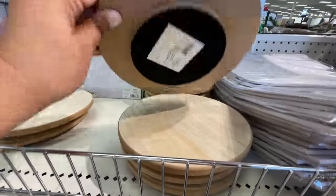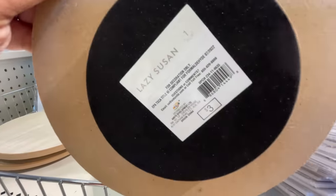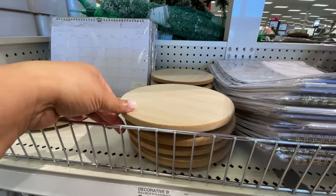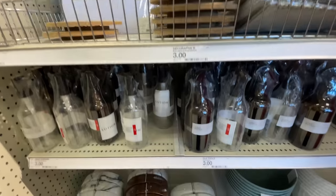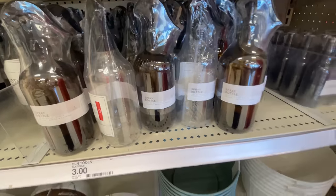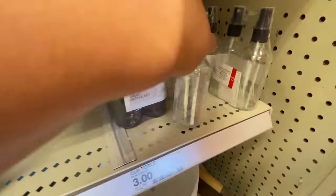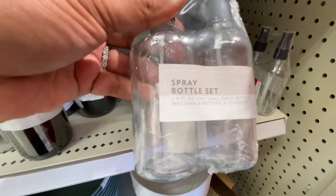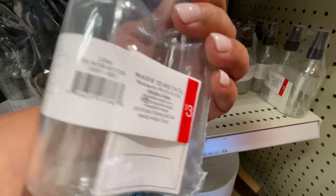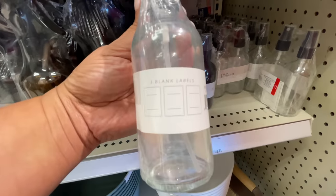Starting off at the Dollar Spot — the Dollar Spot has been hitting last week and this week with lots of new items. Starting off with this little Lazy Susan right here, super cute, $3. Then these are the spray bottles we saw last week, $3 each. And then a spray bottle set — these are smaller, like the spritz kind of bottles. Very, very cute.